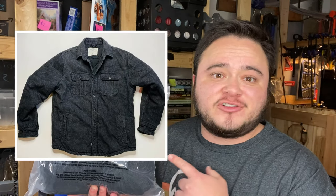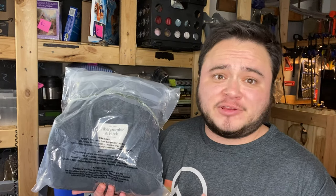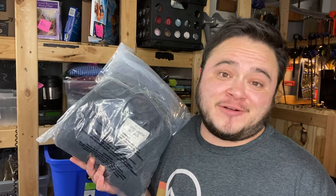This is an Abercrombie & Fitch jacket. I paid $13 at Goodwill and it sold for $29 plus shipping. I definitely had it priced a lot higher and kept coming down, but I at least made my $10 profit.